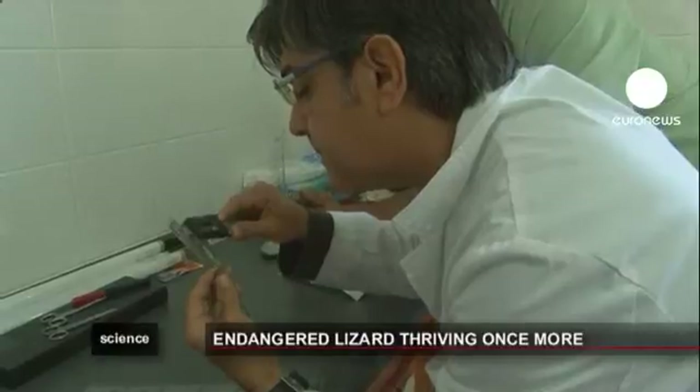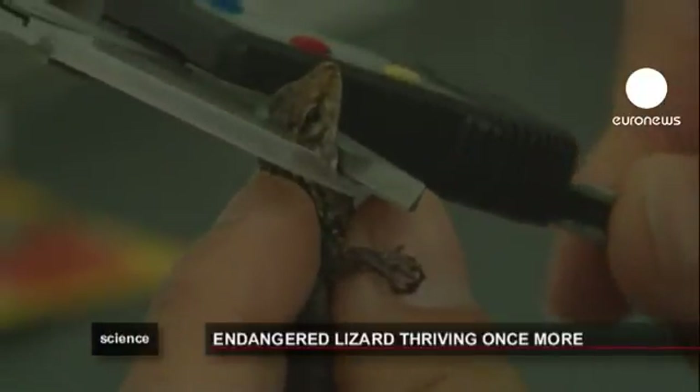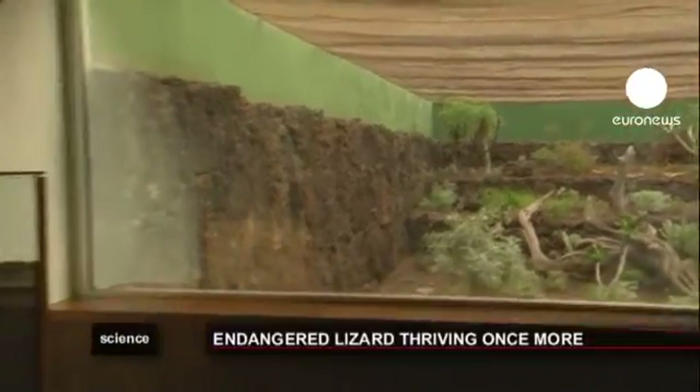Now the compound houses around 360 lizards, most of which are rehomed into their natural environment.